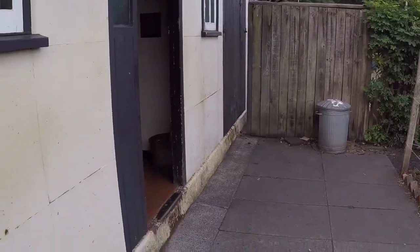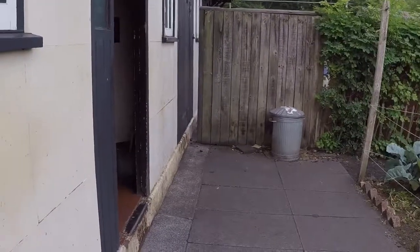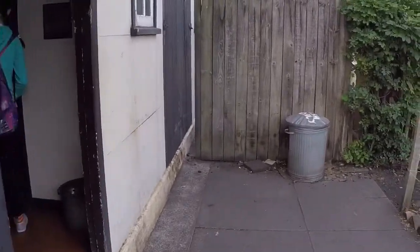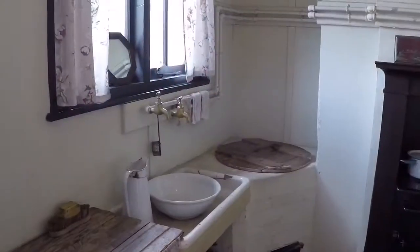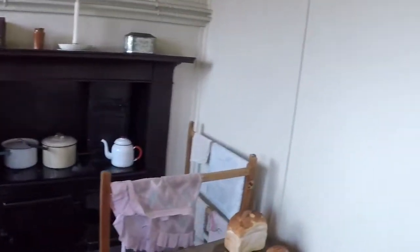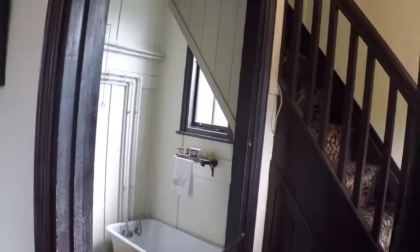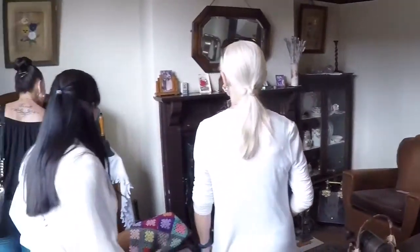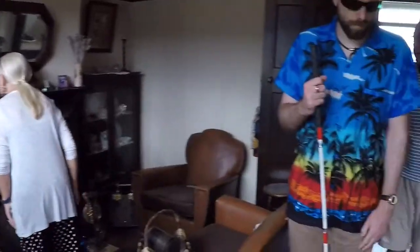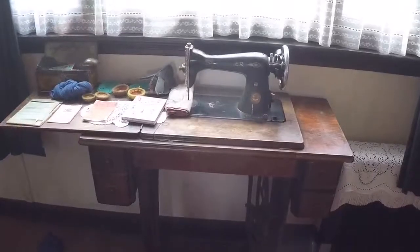The house itself isn't accessible; however, they do have a ramp that they can put down so that you can go in and have a look. There's a downstairs bathroom, the stairs, and this is the living room. We got the ramp down so Mr. George was able to come in.